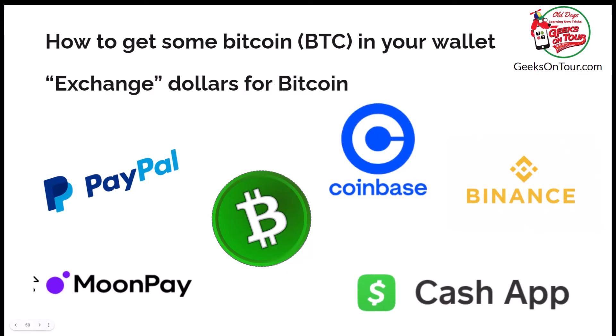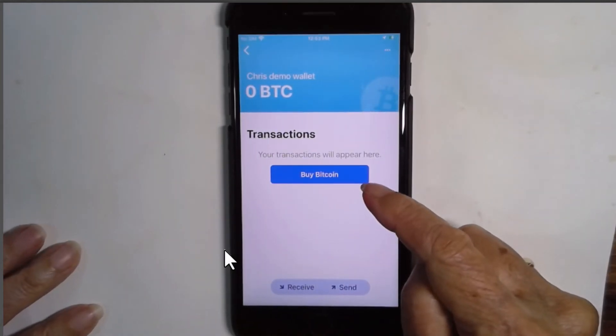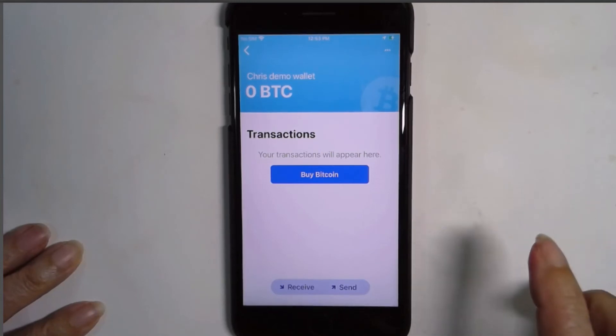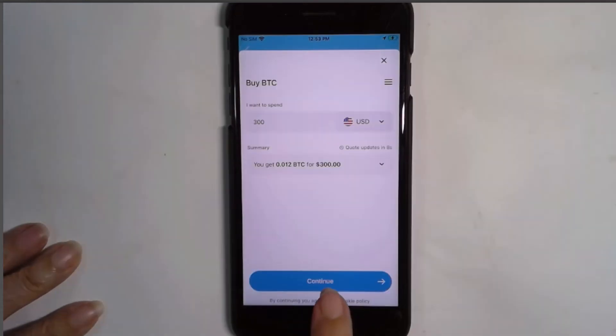If you want to put some Bitcoin into your wallet, you're going to need to exchange dollars for Bitcoin. And there are institutions called exchanges — cryptocurrency exchanges — that will do that for you. Coinbase is the one I use, and that will be in the next video. But if you tap on the wallet, it gives you the option right here to buy Bitcoin. What's actually happened is this is taking you out to MoonPay, which is an exchange. I tap 'Buy Bitcoin' and continue.